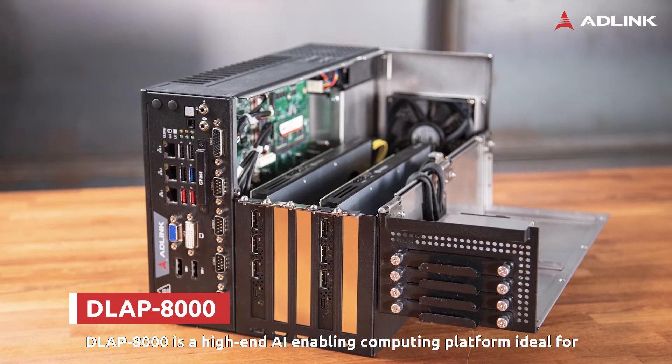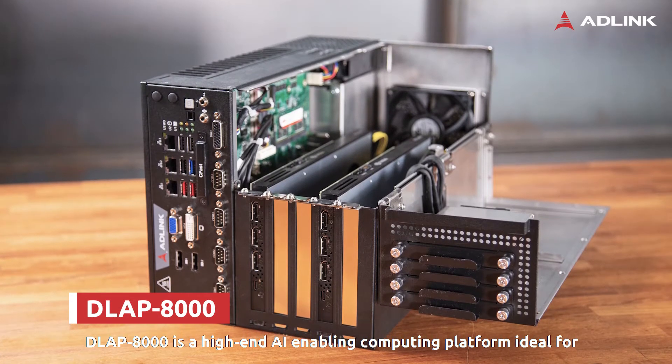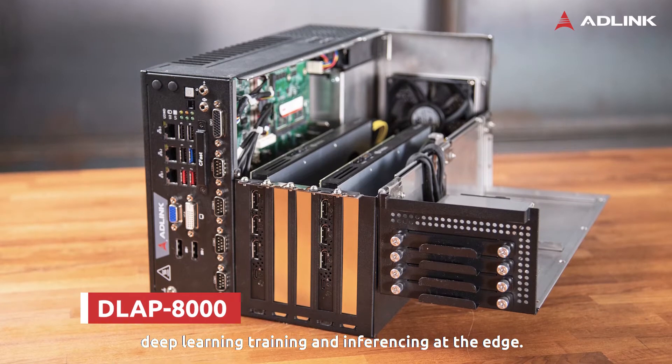D-Lab 8000 is a high-end AI-enabling computing platform ideal for deep learning, training, and inferencing at the edge.